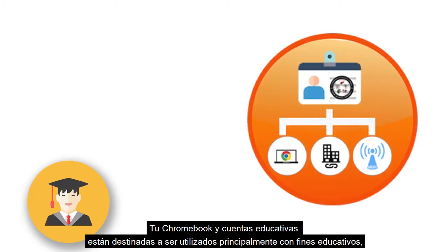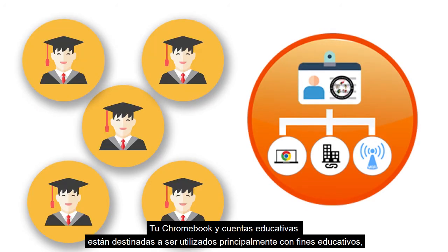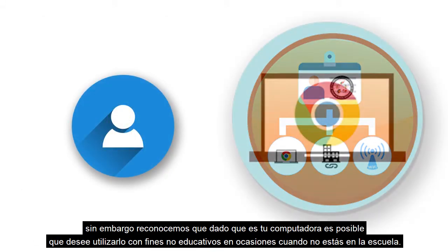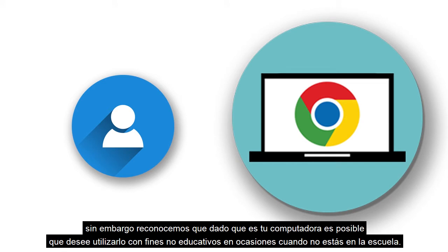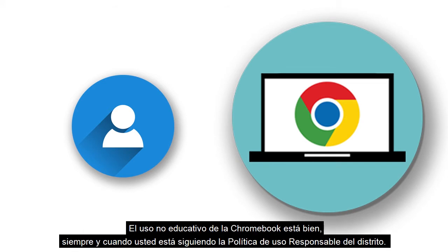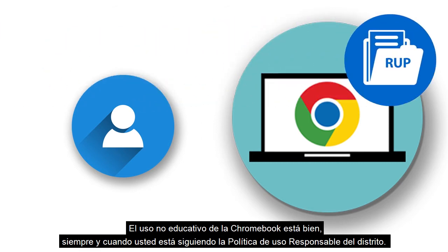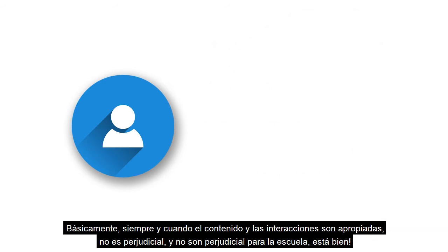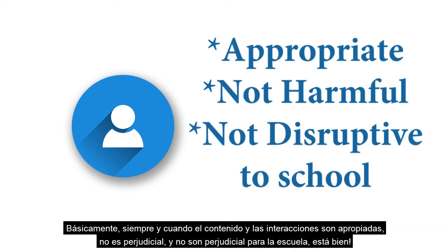The student's Chromebook and educational accounts are intended to be used primarily for educational purposes. However, we recognize that since this is your computer, you may want to use it for non-educational purposes occasionally when you are not at school. Non-educational use of your Chromebook is okay as long as you are following the district responsible use policy — basically, as long as the content and interactions are appropriate, not harmful, and not disruptive to school, it's okay.